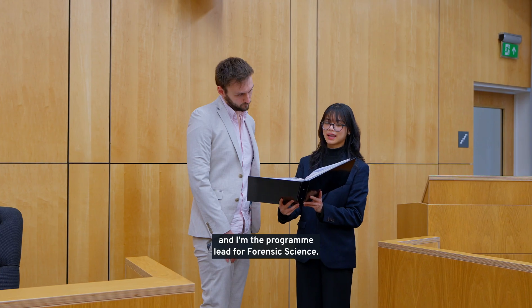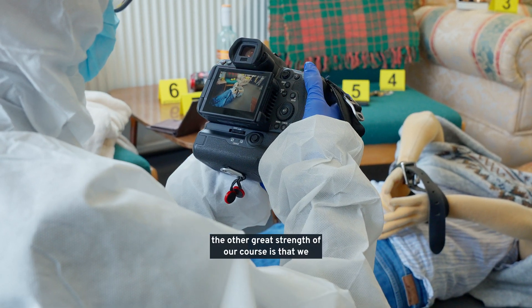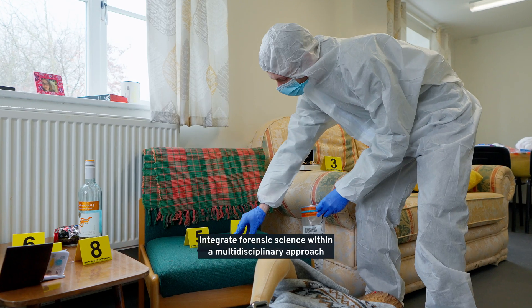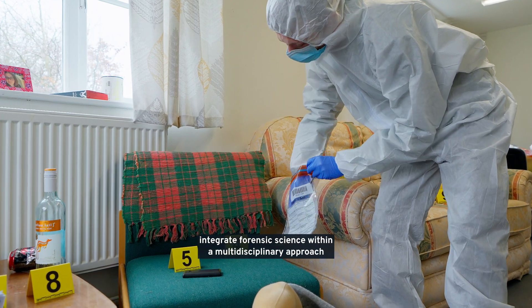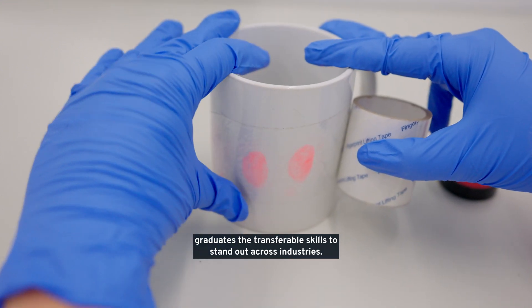I'm Dr Aaron Hillier and I'm the programme leader for forensic science. As well as giving our graduates the opportunities to give them this kind of real-world practical experience, the other great strength of our course is that we integrate forensic science within a multi-disciplinary approach with a real strong chemistry focus that gives our graduates the transferable skills to stand out across industries.